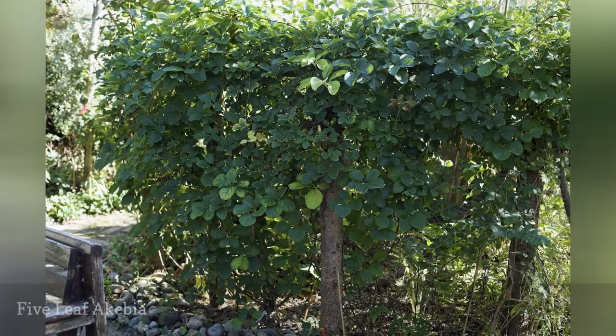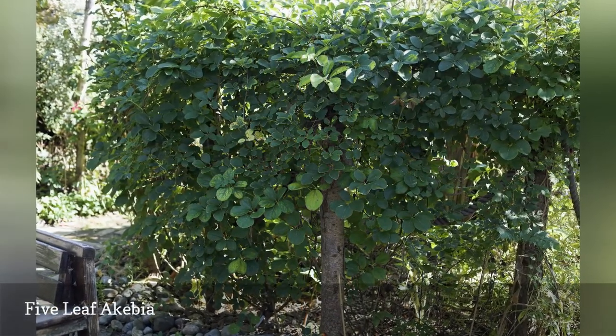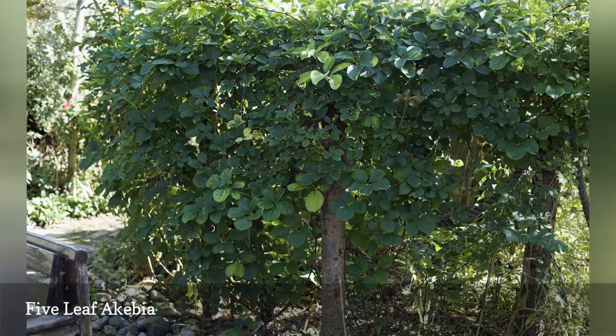Though the five-leaf akebia has pretty flowers and fruit, it will overtake your garden if you are not careful, especially since you should plant more than one if you are trying to ensure pollination.